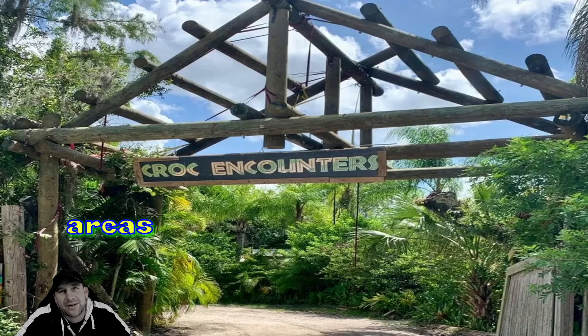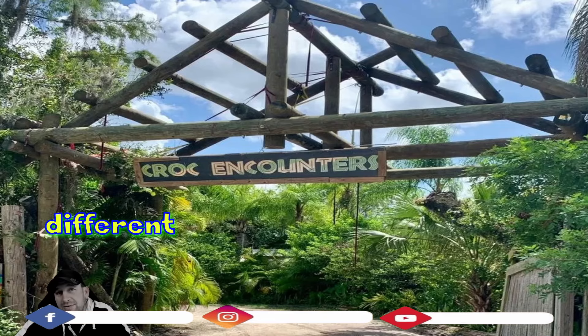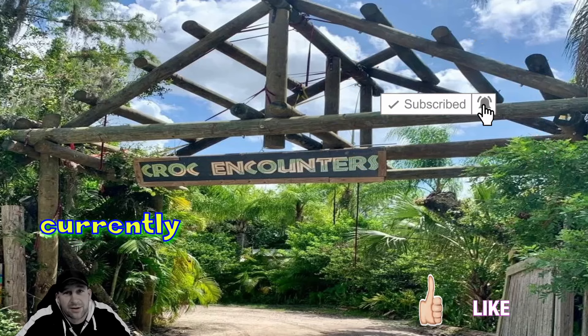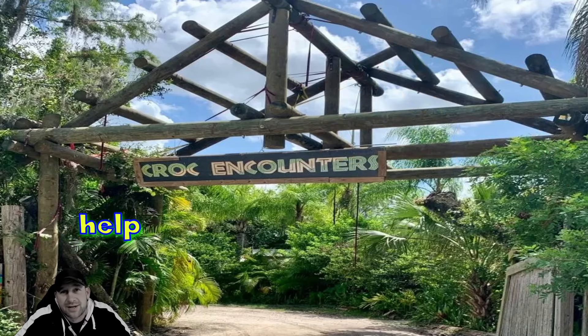We hope you enjoyed this short segment on Croc Encounters, which is not too far from the city of Tampa. Check it out — there's a private tour or a regular tour, with different options on their website. All proceeds go back to the animals currently there or any that are rescued, so it really does help them out. We'll see you guys on the next segment.